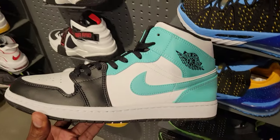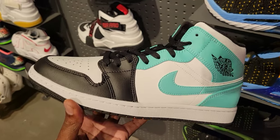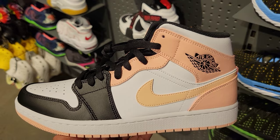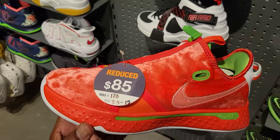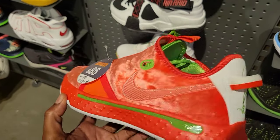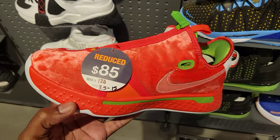They also got these on deck in men's sizes — they might have them in grade school too but definitely in adult sizes. And they also got these in men's sizes as well. There have been some people out there looking for these. They're on sale for $85 — I haven't seen them much cheaper but $85 is not bad.